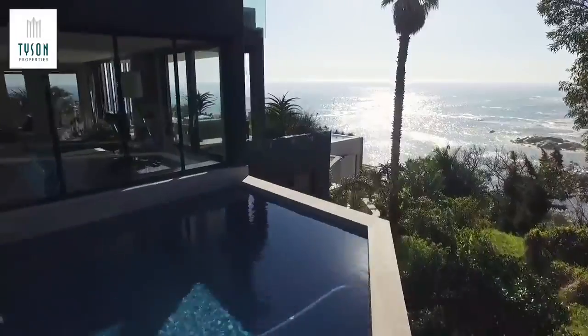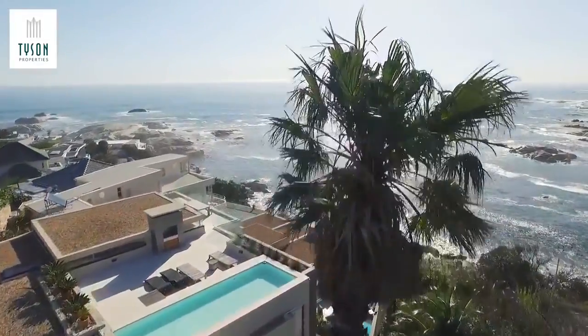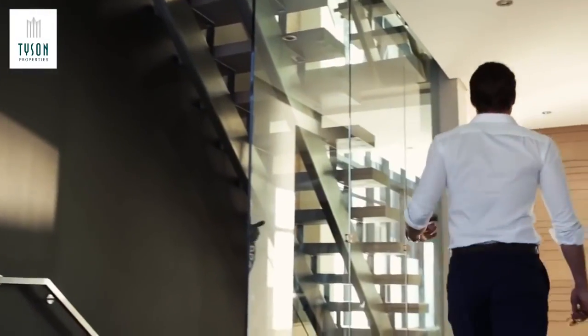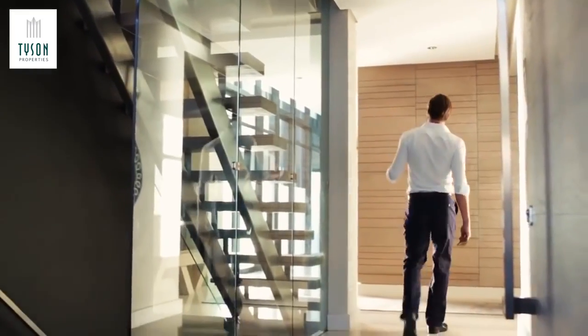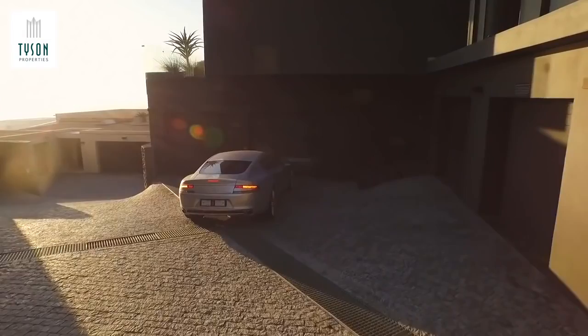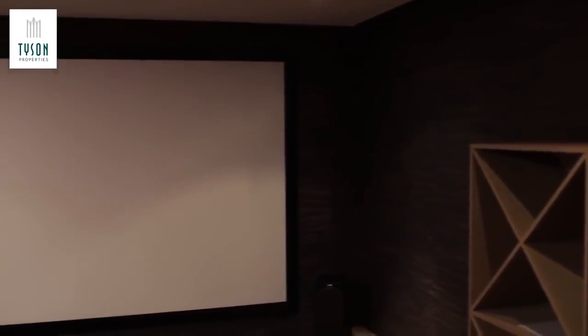The six-bedroom villa spans four levels, connected via a free-floating staircase as well as a lift, with direct access from the seven-car garage. The ground floor comprises two direct-access parking garages housing a total of seven cars, a self-contained flatlet with its own garden terrace, a guest toilet, and a cinema room.